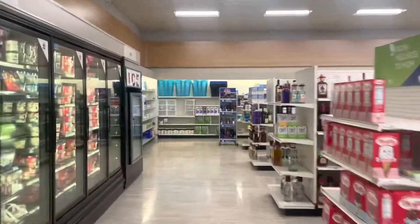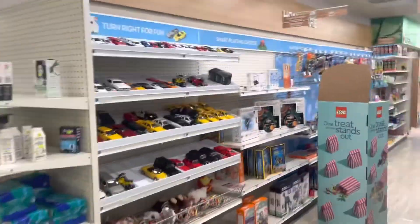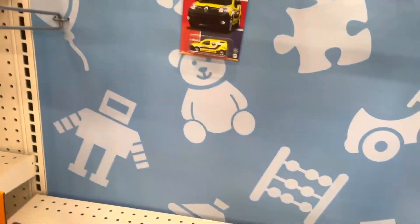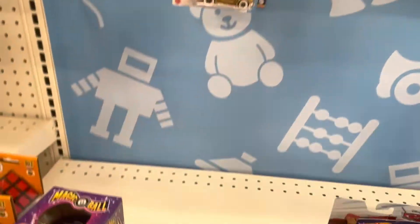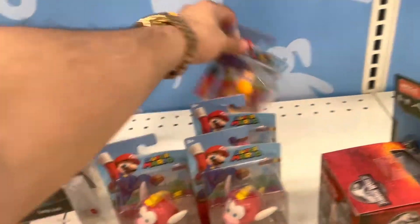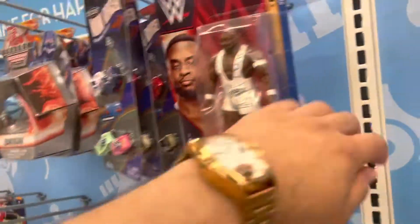I'm at Rite Aid right now - I don't think they have Squishmallows but I'm gonna take a look just in case. I've seen them at CVS but never here. I came in for some Celsius but looks like they're out. Oh, it's a cool little Hot Wheel - I always like looking at these, they're pretty cool. Sometimes there'll be some shiny rare ones.